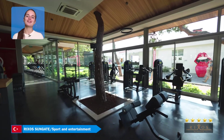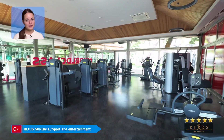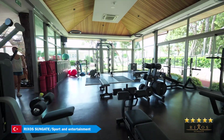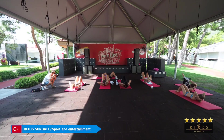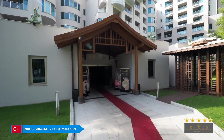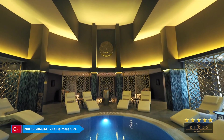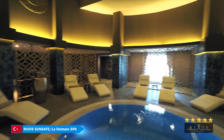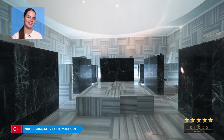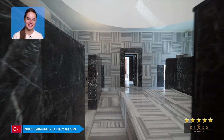This is world-class — one of the most expensive fitness clubs in Russia — but for Rixa Sungate guests, classes are completely free. At the spa, I really liked the interior of the Turkish bath. It all looked like something out of a futuristic video game.